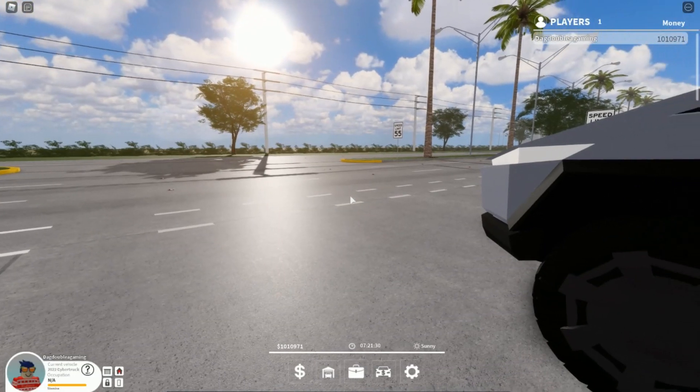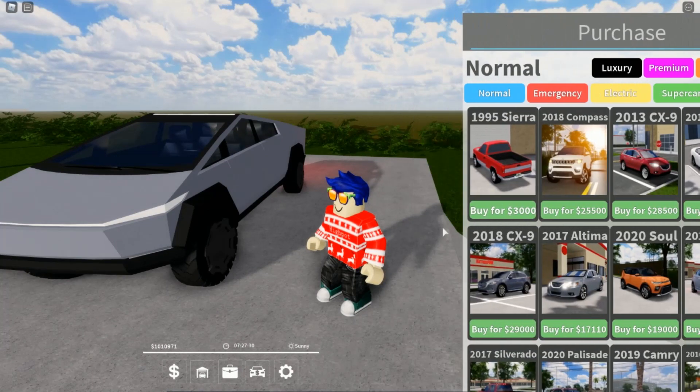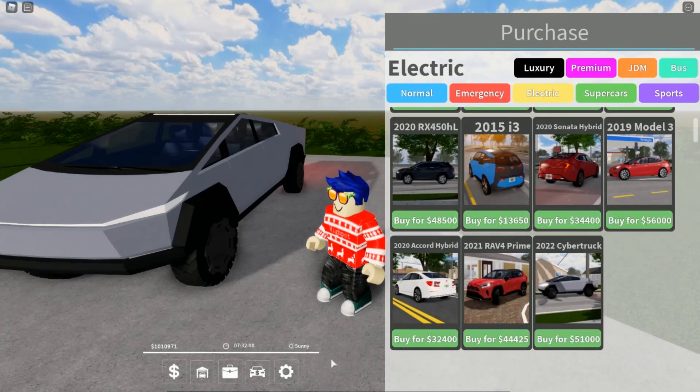Hey guys, welcome back to another video. Today we're going to be reviewing the 2022 Tesla Cybertruck inside of Pembroke Ponsa's Cars, inside of the Electric Game Pass, for $51,000. Is this car worth it for you? Let's find out in today's video.